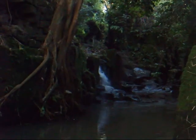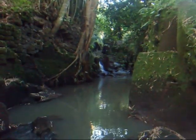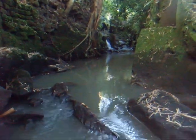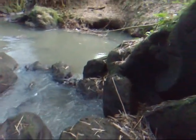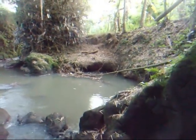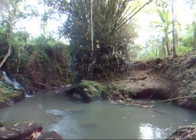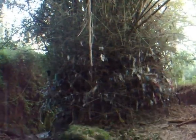We head back from the waterfall and go all the way down. There's a cool pooling area here, and you can see the water level gets as high as that mark there.